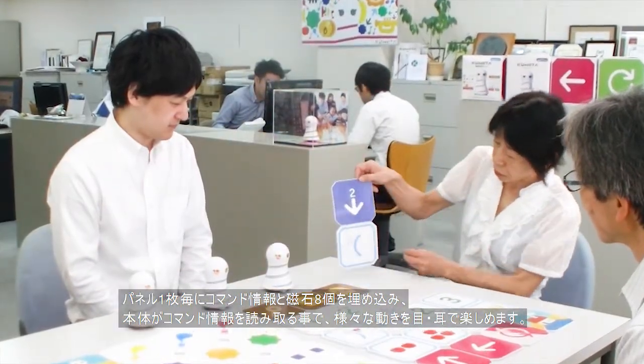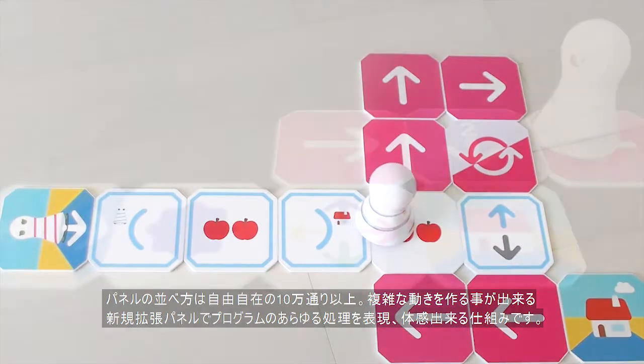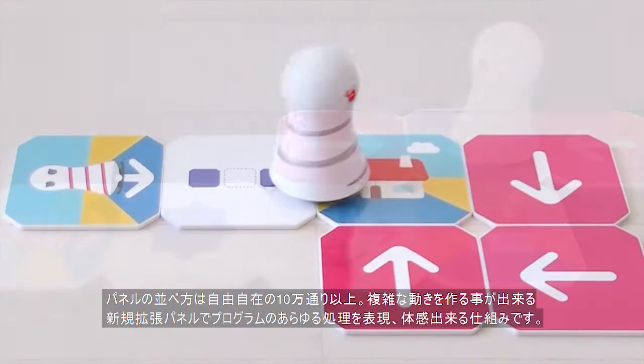Magnets in the panels make course arrangements a snap. Panels can be freely arranged in over 100,000 different combinations.